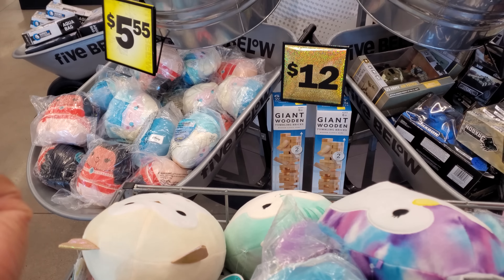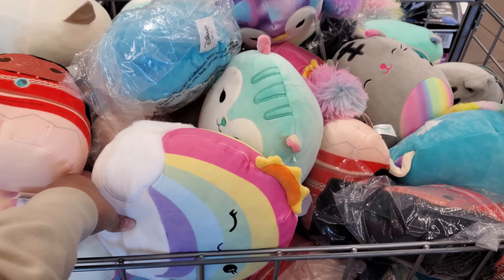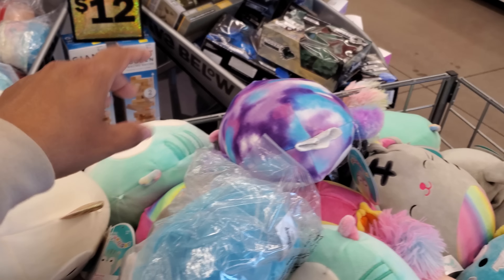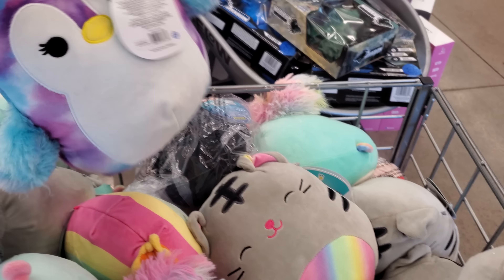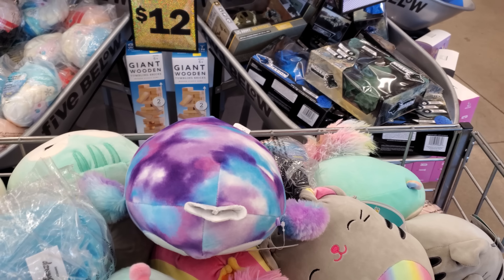Oh, cute little penguin. Put that in their Easter basket — these are actually really, really cute. They have sunshine, like a unicorn. Those are cute. I think I like this cat one and this little penguin guy.